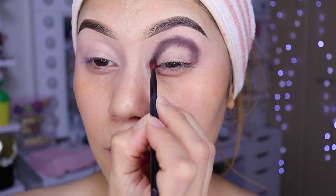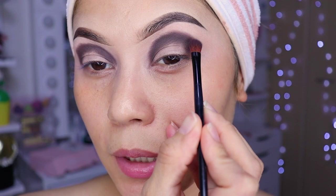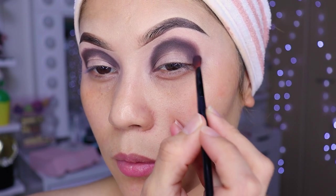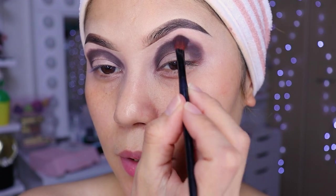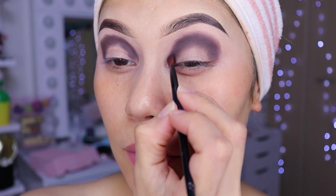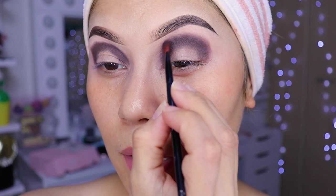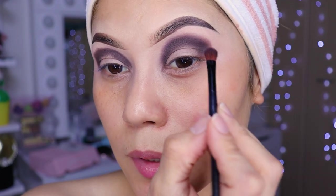OK, we leave it here. Now I'm going to blend the brown a little — just little by little, only to remove the excess we applied. Blend it slowly, and if possible, look for a small brush, girls. That way it will be much easier for you.